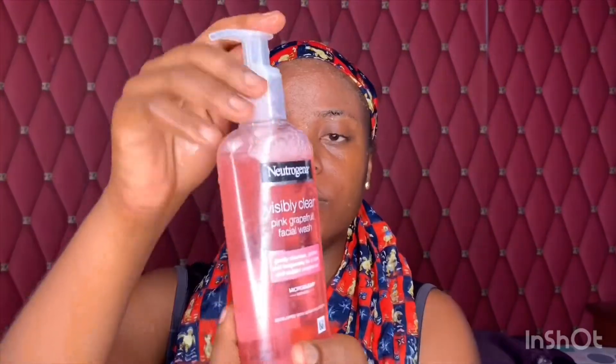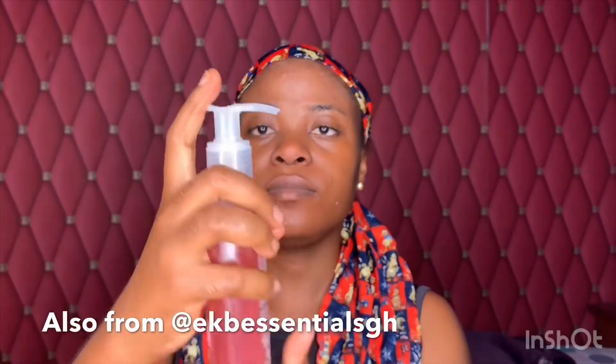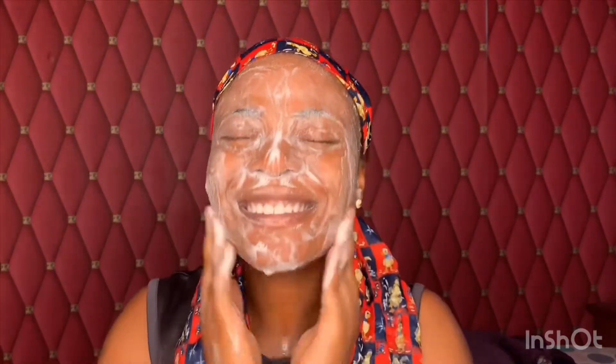Okay, so first off I'm going to wash my face with warm water. Okay, and then I go in with the Neutrogena. I work it into my skin for about one minute, which I think is up, and then I wash it off.